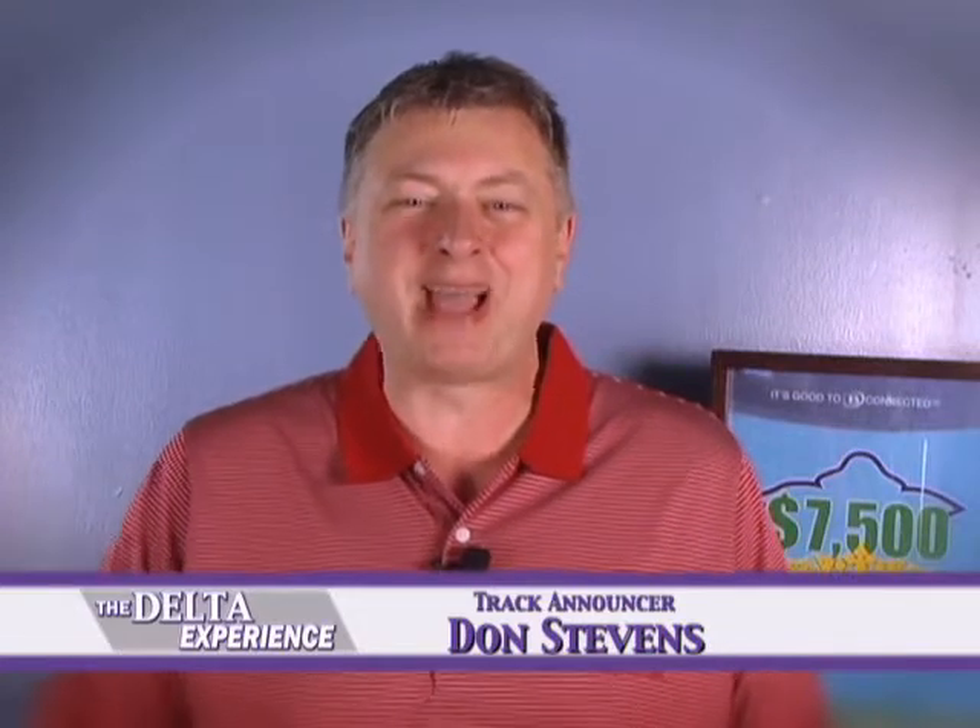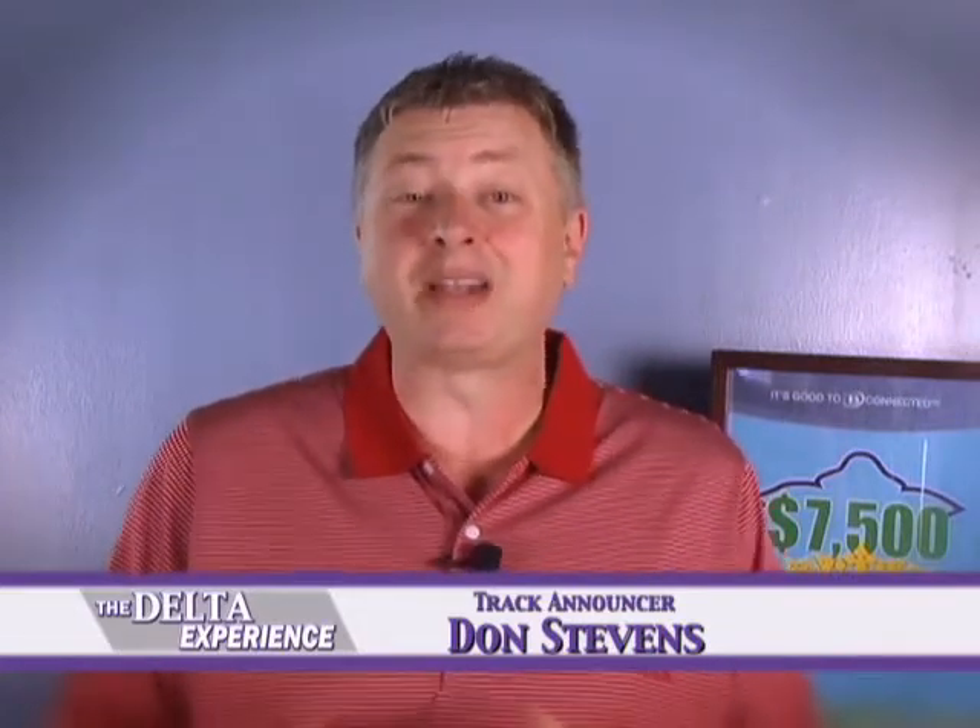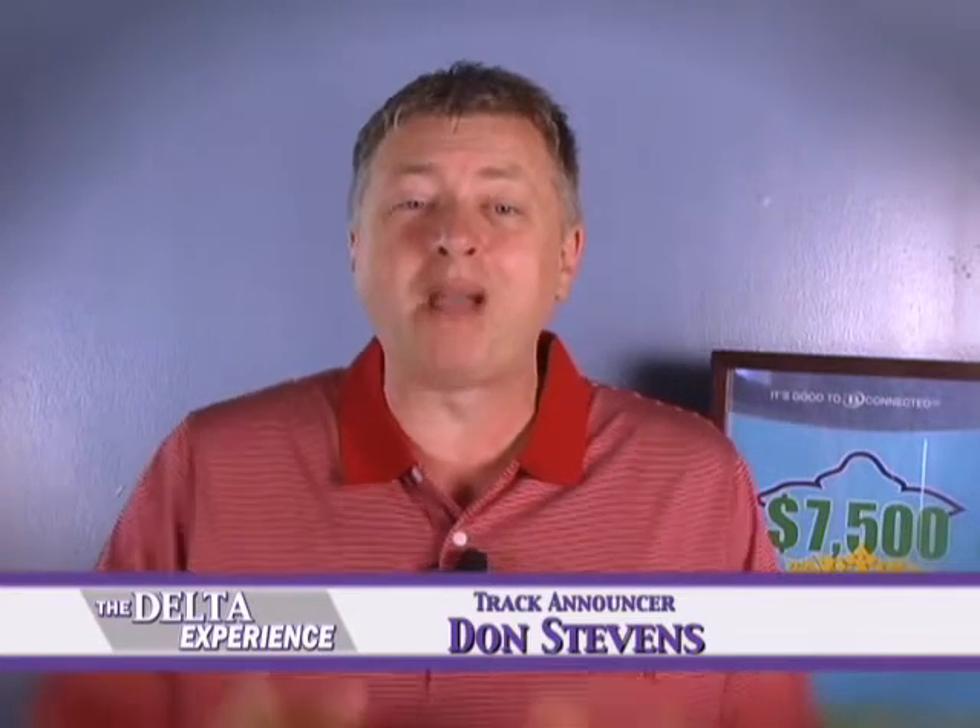Hello once again everybody and welcome back to the Delta Experience. I'm your host Don Stevens and so glad you're with us this week as we explore everything that has to do with Delta Downs Racetrack Casino Hotel. It's a wonderful Boyd Gaming property right here in Vinton, Louisiana — so close to home and we have so much to offer, with so much excitement going on here each week throughout the year.